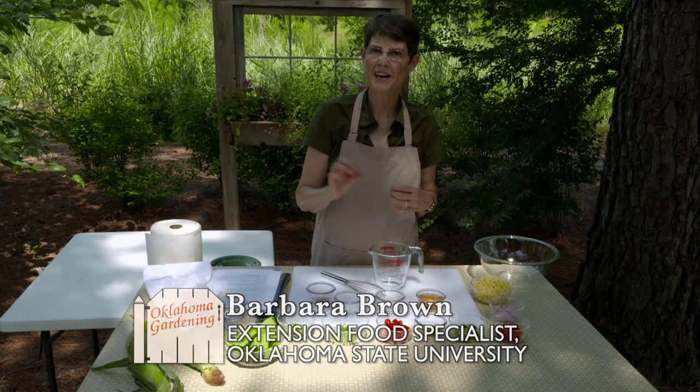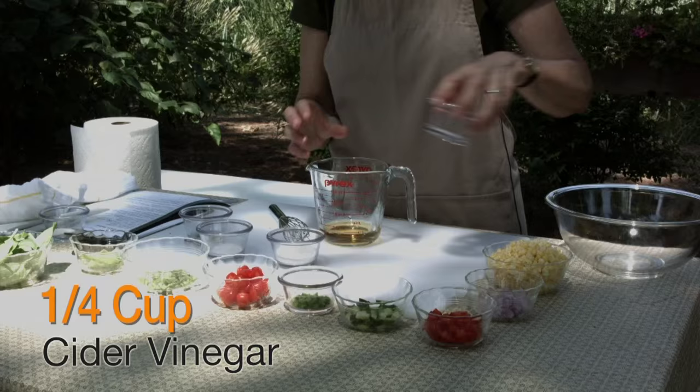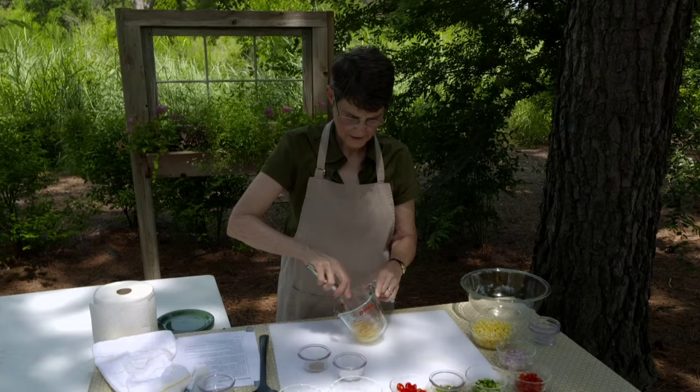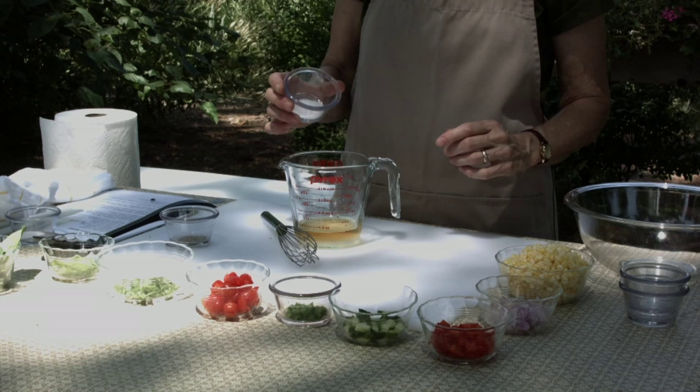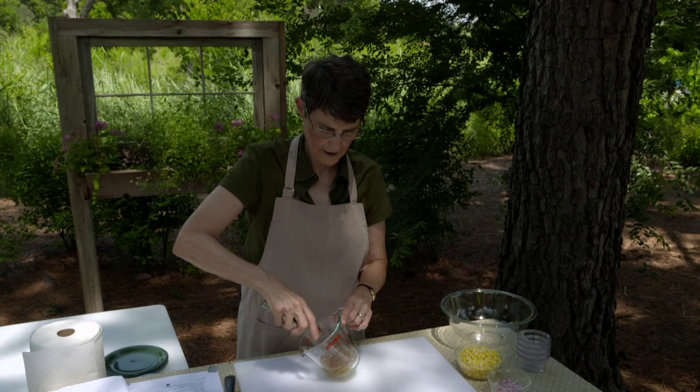Today we're making a summer corn salad. Start with the dressing: a quarter cup of cider vinegar, two tablespoons of sugar, a half teaspoon of kosher salt, and a quarter teaspoon of black pepper. Whisk until the sugar is dissolved, then set aside. This recipe serves four people, so the sugar per serving is minimal.